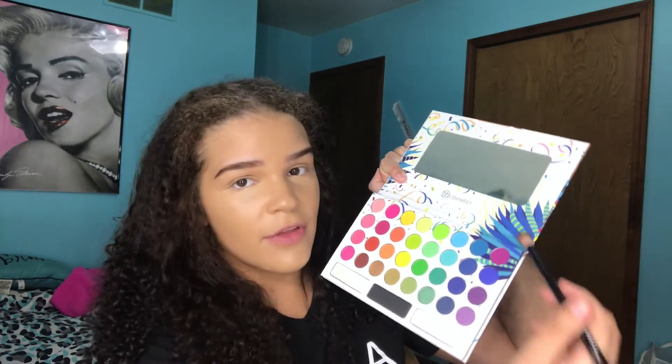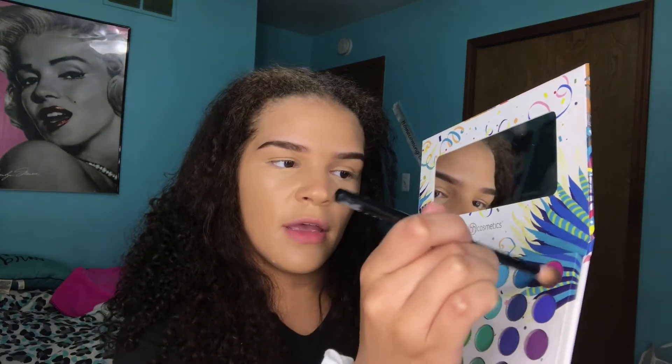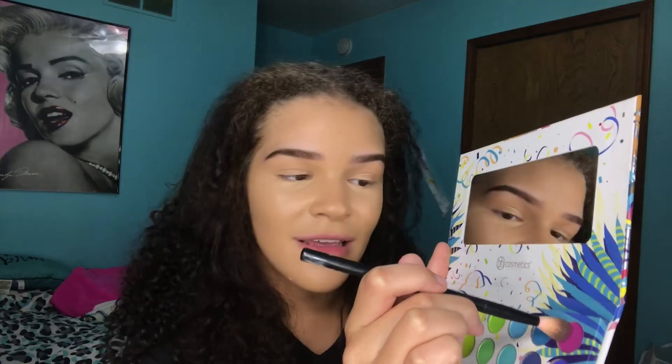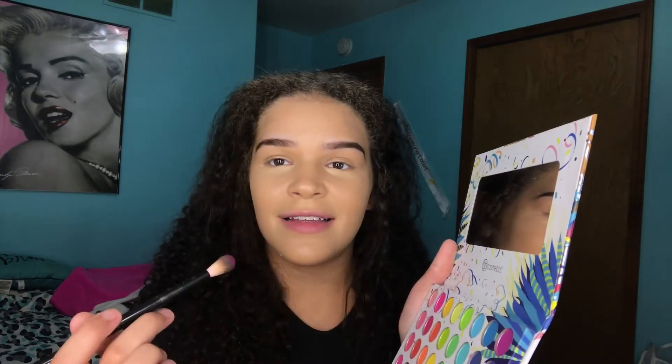I gotta let the concealer set because if it dries it holds more coverage. So I'll be using my all-time favorite palette — the Take Me to Brazil by BH Cosmetics — and I'm doing a violet look like I said, using this part of the palette. I'm gonna start off with this shade, basically just blending everything into my crease because I don't have any eyelids.